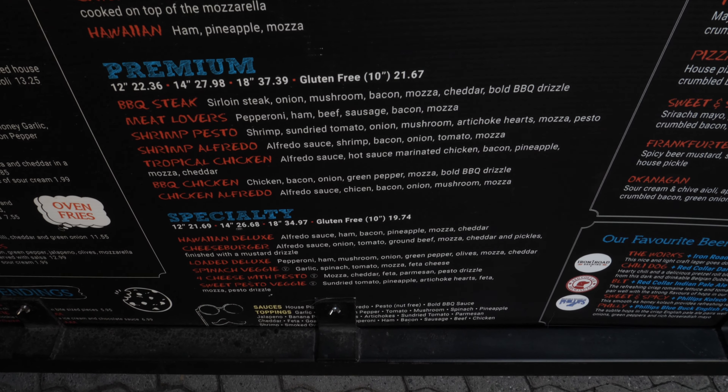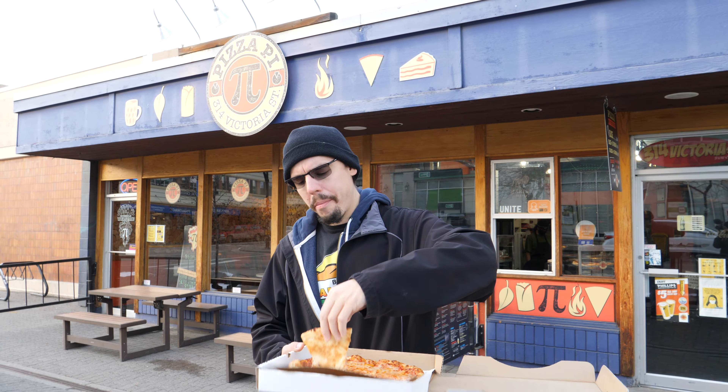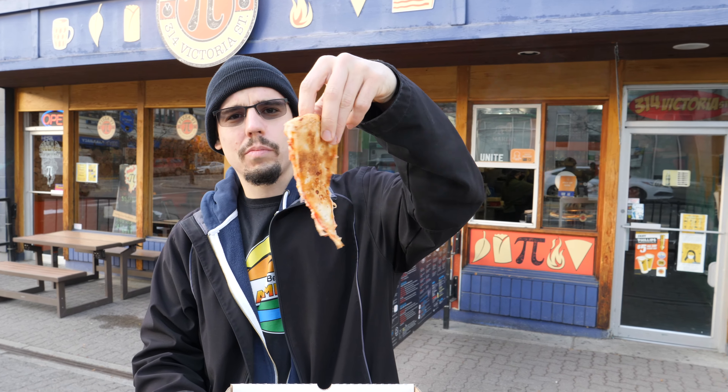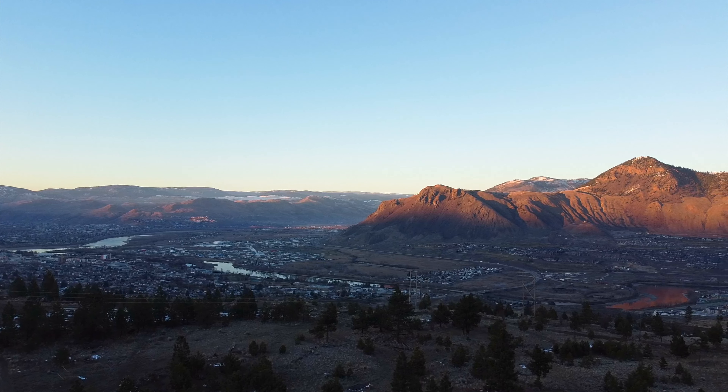On this episode of Best in Kamloops, we are going to find out once and for all who has the best pizza in Kamloops. It's a big score. A lot of people are raving about this place saying it's their favorite. I can see why. That's all coming up next on this episode of Best in Kamloops.